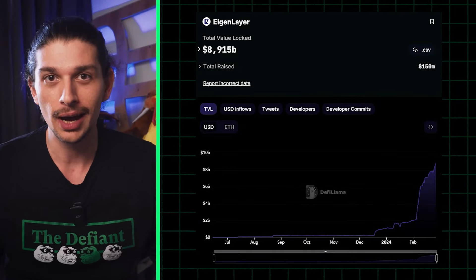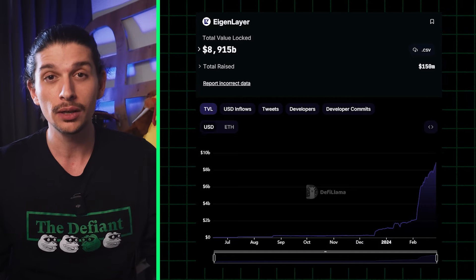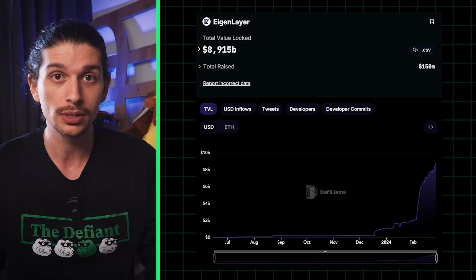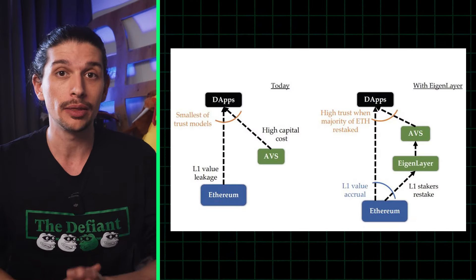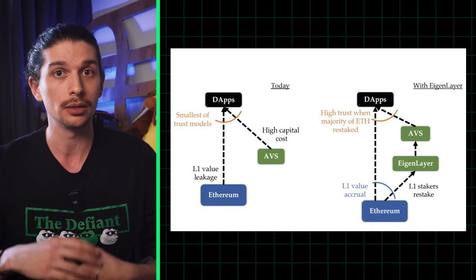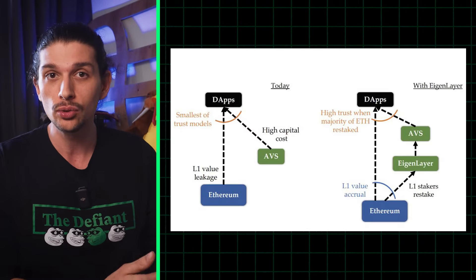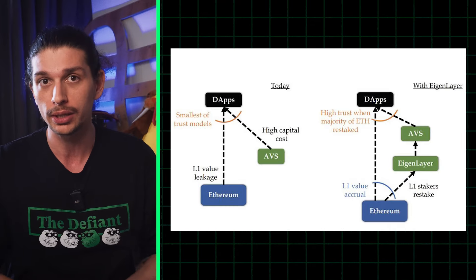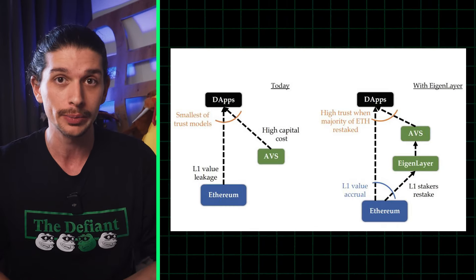Starting with the obvious one: Eigenlayer. This project has been on a tear lately with TVL up 330% in the last month, reaching $8.8 billion at the time of writing. It's middleware built on the Ethereum network that lets users stake and restake ETH either natively or with a liquid staking token (LST). Users can then opt into Eigenlayer smart contracts to restake their tokens to additional applications on the network, earning additional rewards by extending crypto economic security.